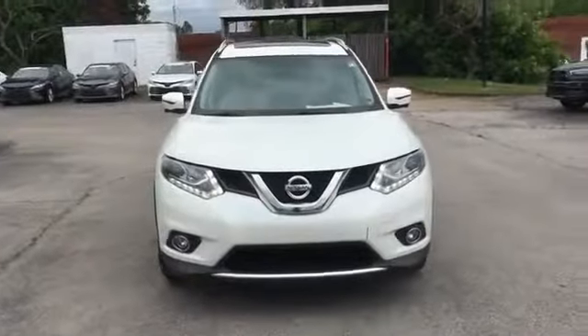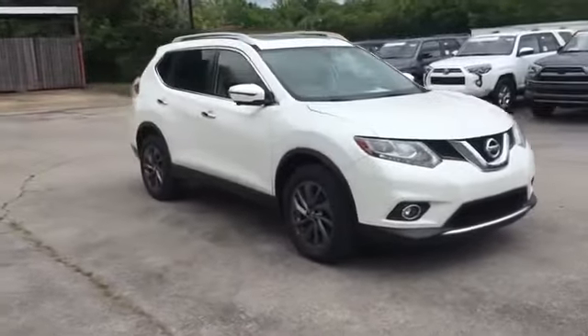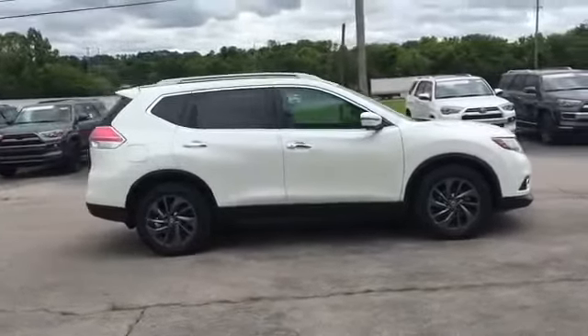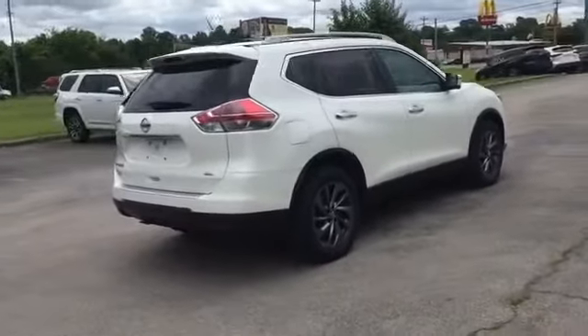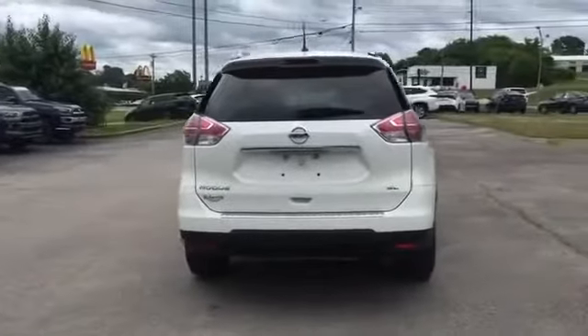2016 Nissan Rogue. This SUV offers space as well as power and performance. You'll enjoy first-class features that create a premium environment, such as side view mirrors with turn signals, satellite radio, navigation, premium sound system, multi-zone air conditioning, and heated side view mirrors.